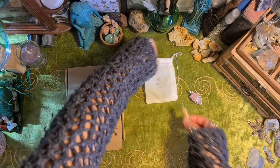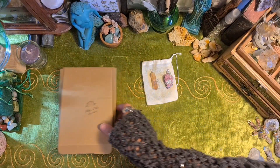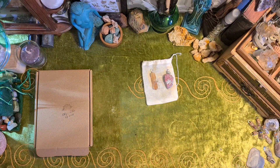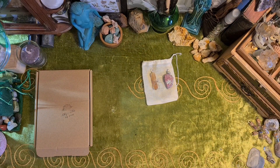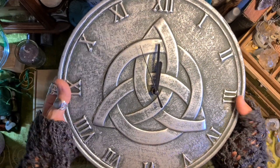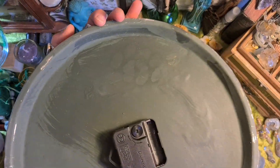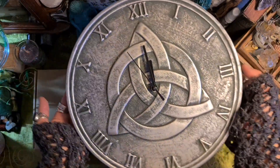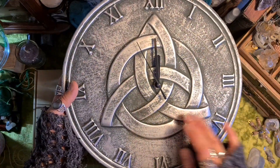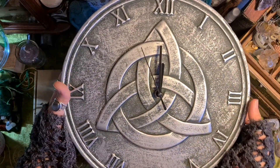I also got this other item which is huge so I did have to open the main box. It's a triquetra clock. It was only £6. I really love this — it's really good quality as well. I just need to find a battery for that. So this represents the goddess in her triple form: maid, mother and crone.